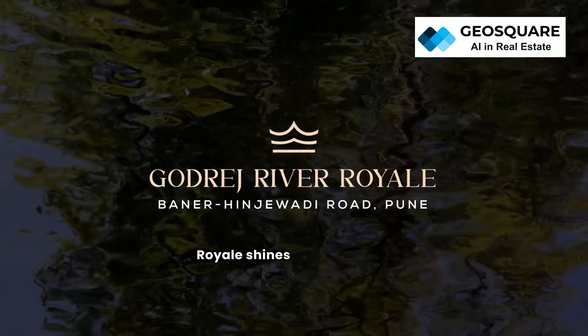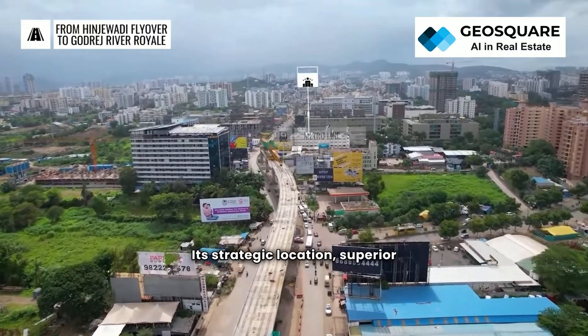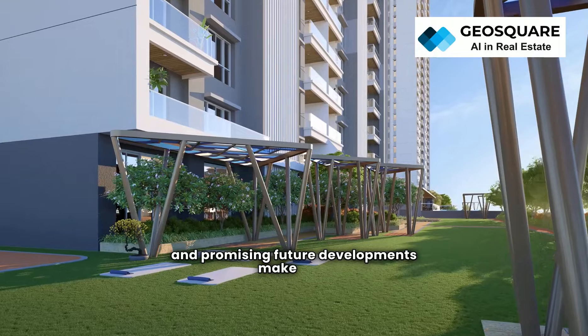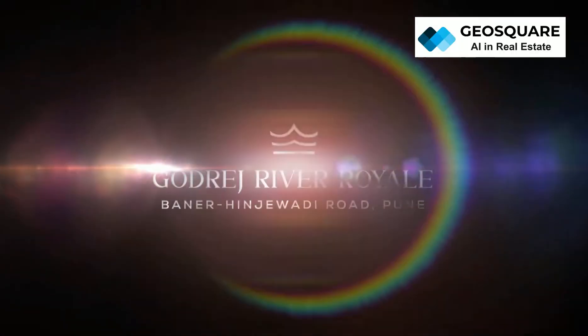In Pune's dynamic real estate landscape, Godrej River Royal shines as a symbol of excellence. Its strategic location, superior amenities, competitive pricing, and promising future developments make it an attractive investment opportunity for those seeking luxury living with a touch of tranquility.